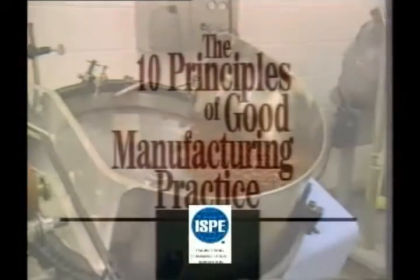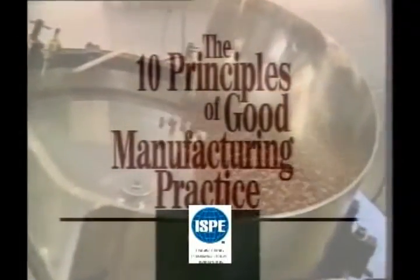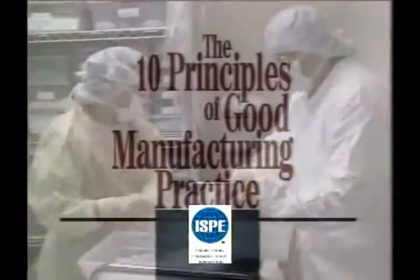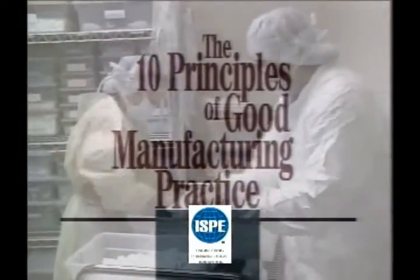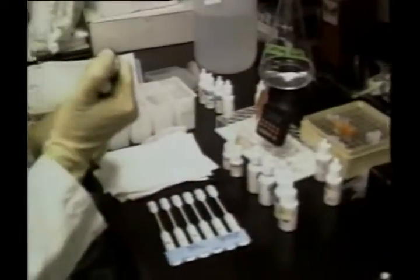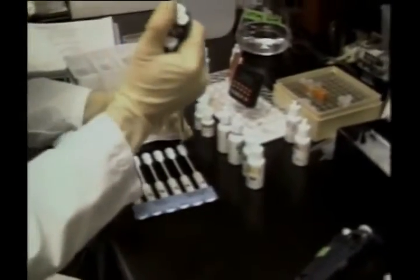Everyone involved in the manufacture and processing of FDA regulated products has the responsibility to do their best to ensure that every product we manufacture is safe, pure, effective, and of the highest possible quality. In our plant, we carry out this responsibility each day by doing our jobs to the best of our abilities and by carefully following our written procedures.